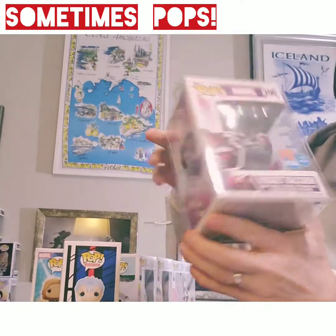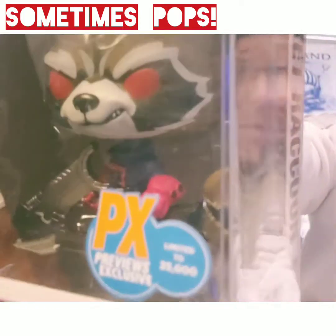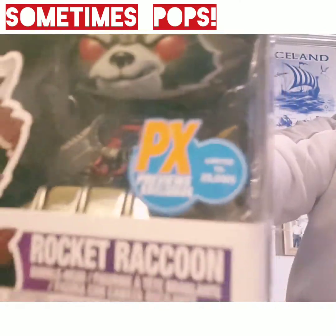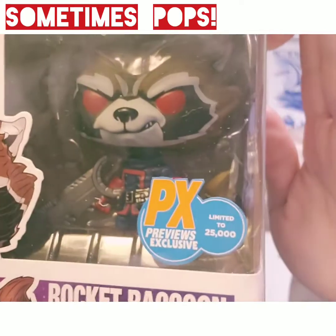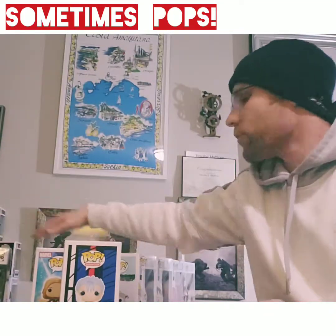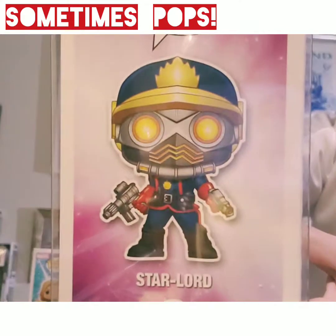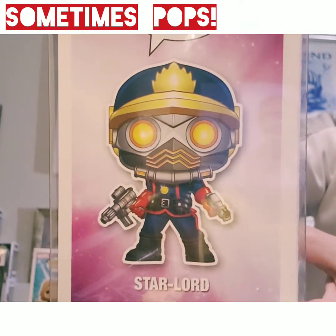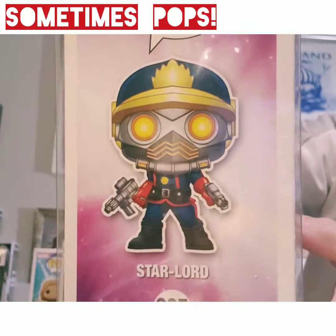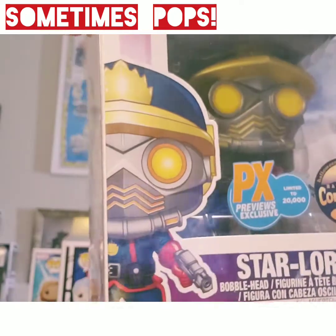I was able to grab this from FYE not too long ago — I did a video showing you — this is the PX Previews Exclusive Rocket Raccoon, limited to 25,000 pieces. I had to go out and get the partner in crime to that pop, which is the Star Lord PX Previews, limited to 20,000 pieces.